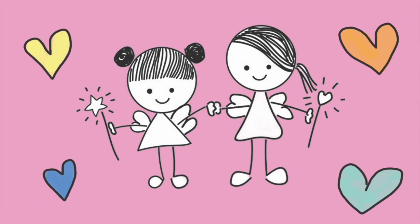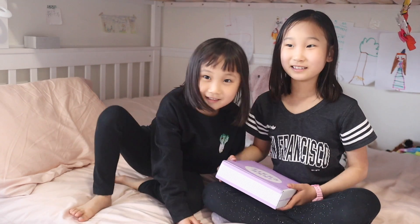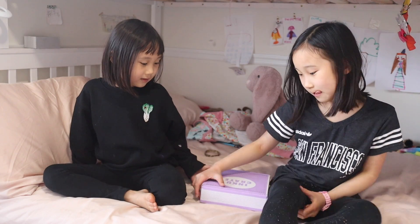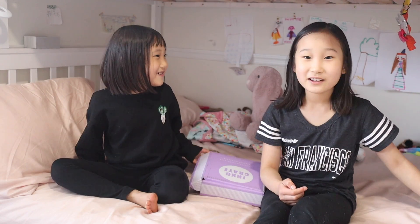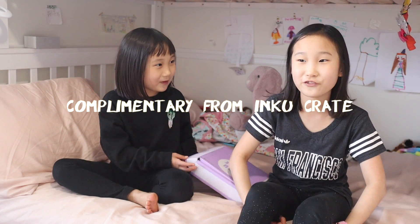Kawaii Kids! Hello everybody, welcome to Sienna and Valentina's Kawaii World — the secret new name. I'd first like to thank Ink and Kray for sending us this box for free.